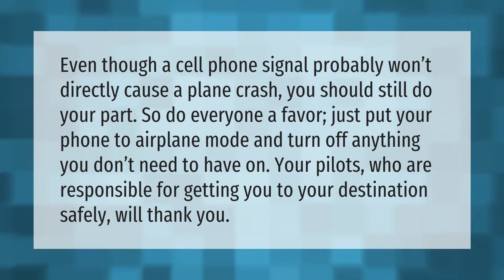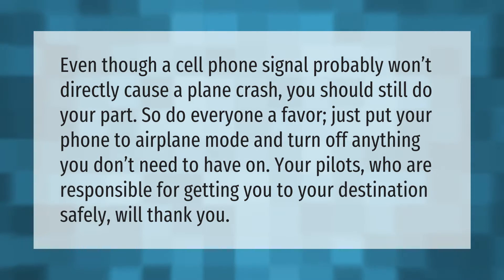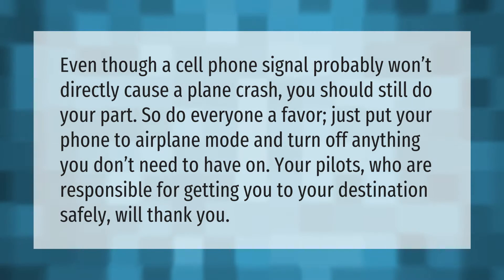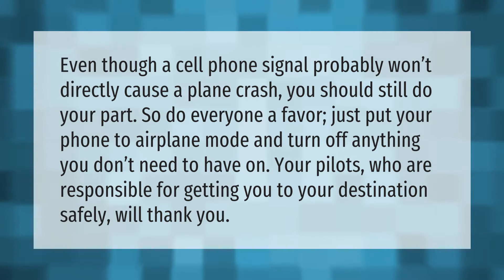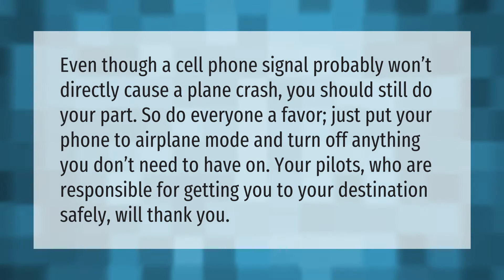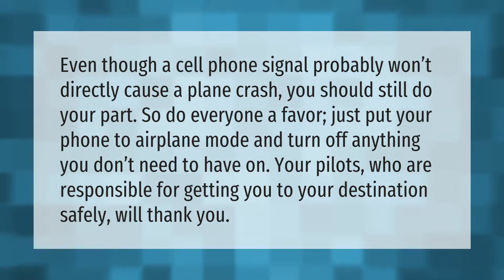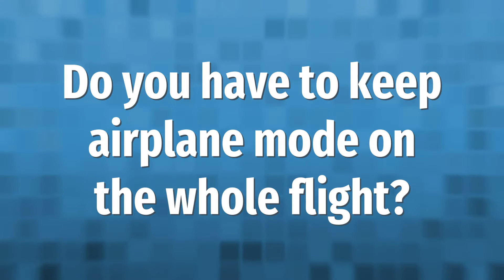Even though a cell phone signal probably won't directly cause a plane crash, you should still do your part. Do everyone a favor — just put your phone to airplane mode and turn off anything you don't need to have on. Your pilots, who are responsible for getting you to your destination safely, will thank you.